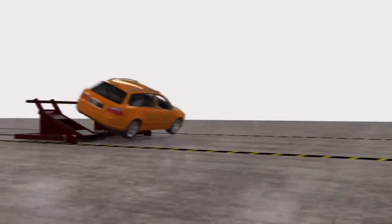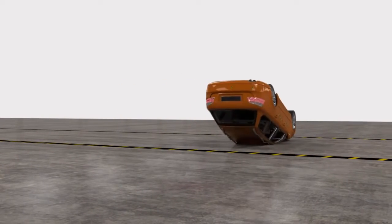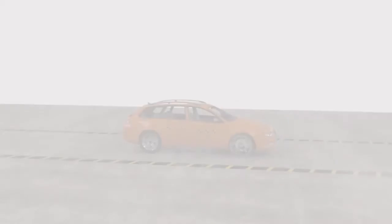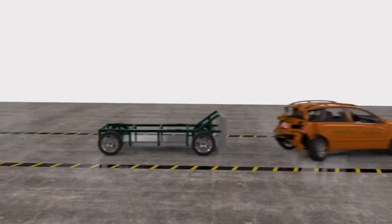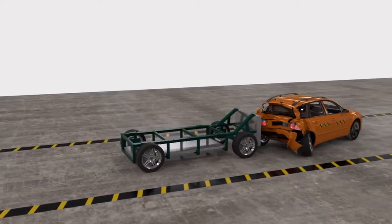Automobile manufacturers crash test their vehicles to ensure passenger safety in accordance with government safety standards. During crash testing, vehicles are subjected to different crash scenarios – front-end collisions, rear-end collisions, and rollovers – to maximize passenger safety.